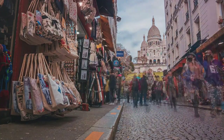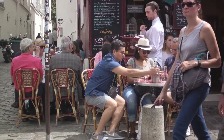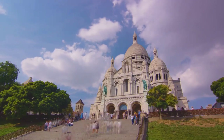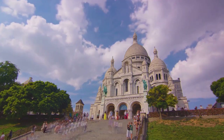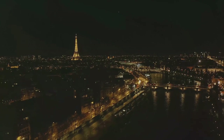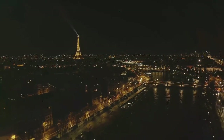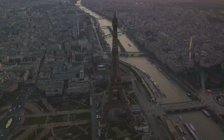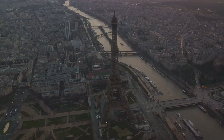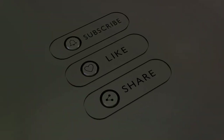At the summit of the hill stands the stunning Basilica of Sacre Coeur, an architectural marvel that blends Romanesque and Byzantine styles. The Basilica's domes reach towards the sky, a beacon of hope and faith in the cityscape. From here, one can enjoy panoramic views of Paris, a breathtaking vista stretching from the Eiffel Tower to the Seine River. A stroll in Montmartre offers a taste of the Parisian way of life, a blend of history, art, and irresistible charm.